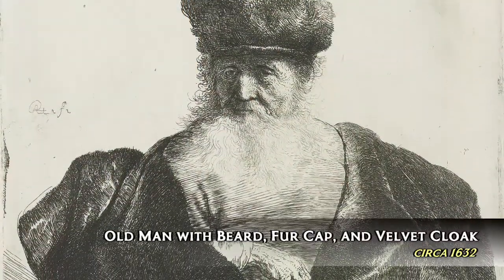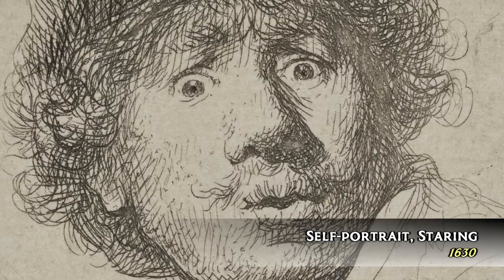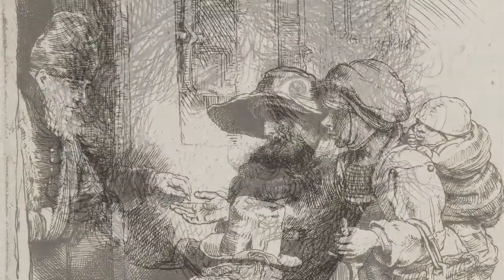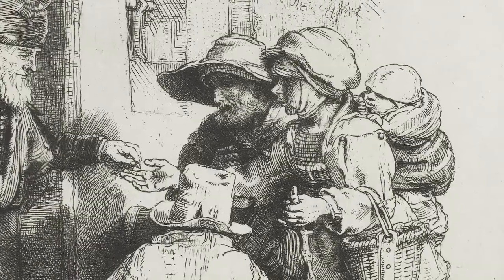Rembrandt also brought new life to the art of etching. Indeed, he is considered the master of the art form. He pushed the medium to its limits by experimenting with different papers, inks, and etching processes. Even though many of his etchings were smaller than a piece of paper, they still carry the same emotion and the same exploration of light and shadow that his paintings do.